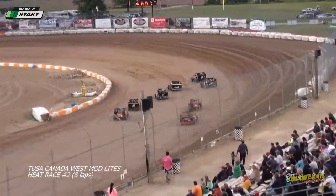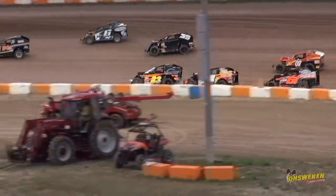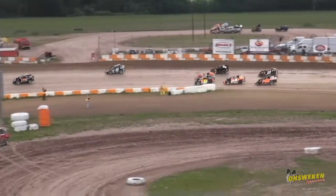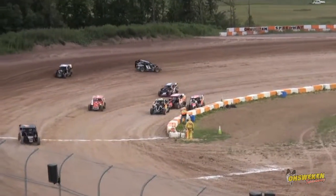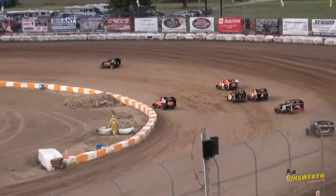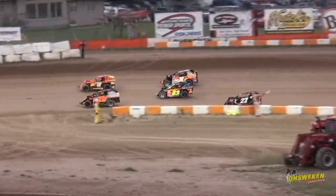Contact on the start. So Hudson, all the way from Kemptville, is trying to take off from this field in his first ever Mod Light start at Oshwiken. Behind them it's three wide as the six car of Meisner goes around in front of the field. Everybody avoids, but we will need to go yellow. Meisner's out of the slider stable — he gets rolling again, but yellow is out.